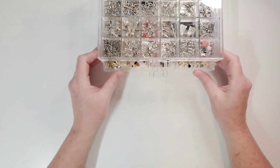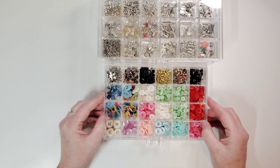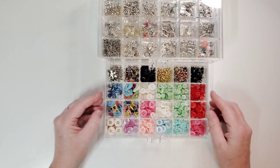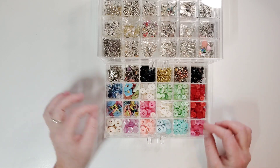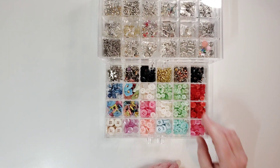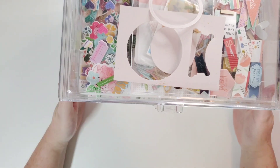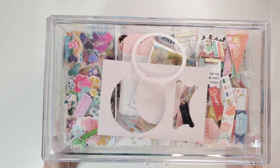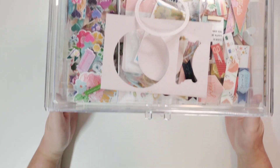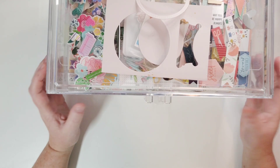On the bottom of this organizer are all my brads and buttons, grouped by color so I can just pick the color I want. These awesome large acrylic drawers — I'll link these below too — I got from Amazon. I needed a place for my leftover embellishments: the things where you've used all the paper from a collection but don't want to toss the remaining embellishments.